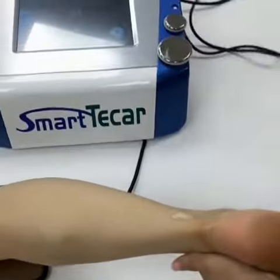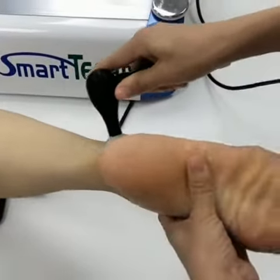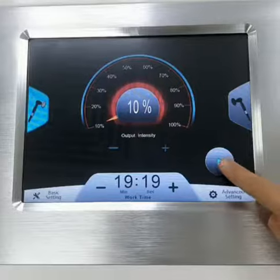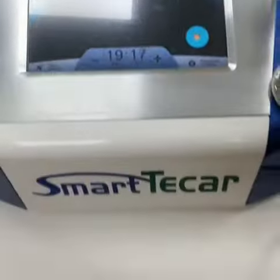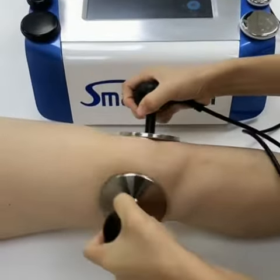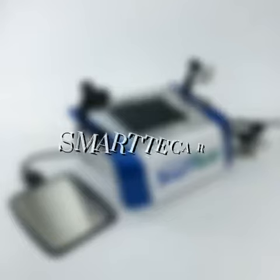It can be used on different parts of the body. Now we change to the other handle — the two handles need to work together and do not require the electrode plate.